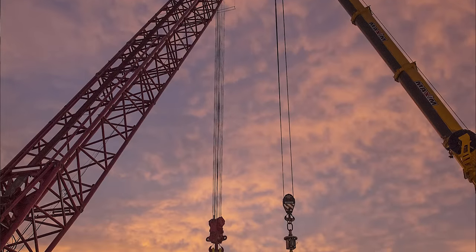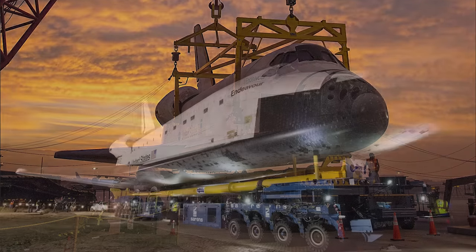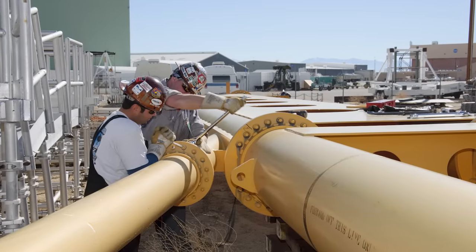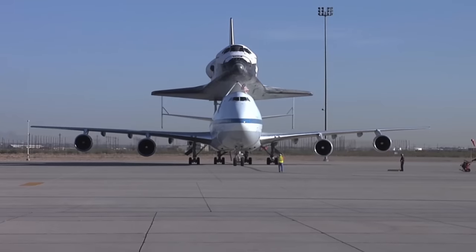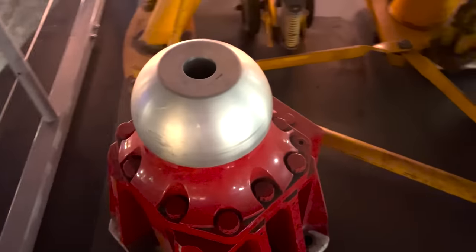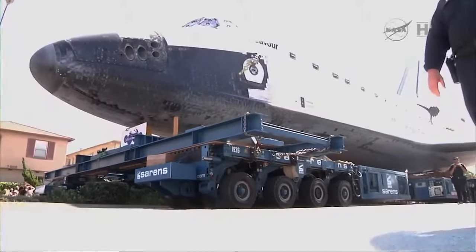For its ride, the shuttle would sit on top of the Overland Transporter, a massive steel contraption built by NASA in the 1970s to move shuttles between Palmdale and Edwards Air Force Base. Even though it was designed for the shuttle program, this was Endeavour's first ride on the platform. Before this move, the transporter had been parked in the desert for the last 30 years, since the last shuttle was assembled in Palmdale in 1985. Just like the shuttle carrier aircraft and the main fuel tank, the Overland Transporter used ball mounts that fit into sockets on the shuttle's underside — two aft and one forward. The contractor used four self-propelled modular transporters, or SPMTs, to support and move the shuttle.